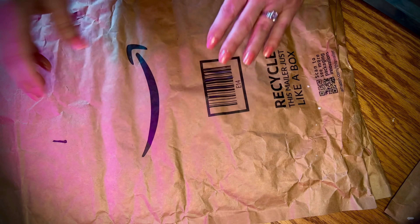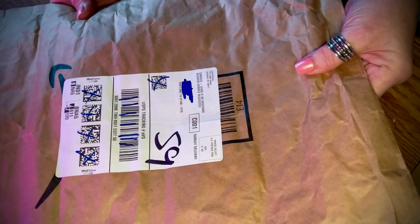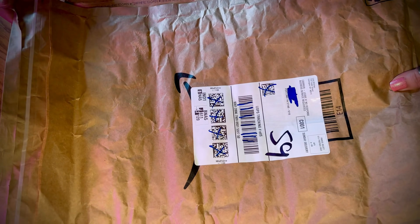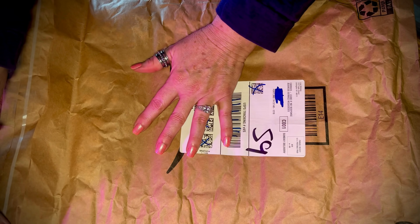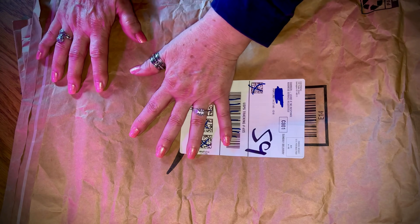I don't know if any of you have seen what I've been seeing lately, but there is a lot of advertising on Facebook lately. This is interesting — look at this, it's a little strip of adhesive. Is that what that is? I wonder.